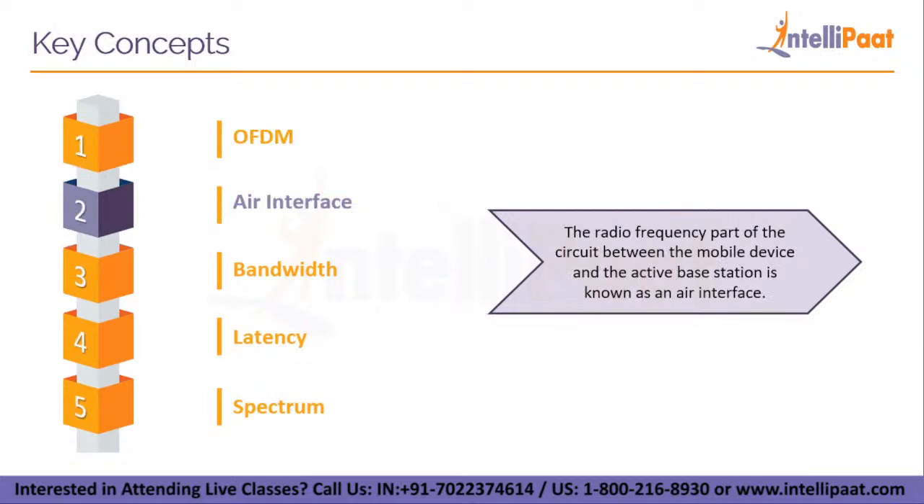The next key concept is the AIR Interface. 5G NR is a new AIR interface for 5G. The radio frequency part of the circuit between the mobile device and the active base station is known as an AIR interface. While the user is on the road, the active base station can change, and each changeover is referred to as a handoff.